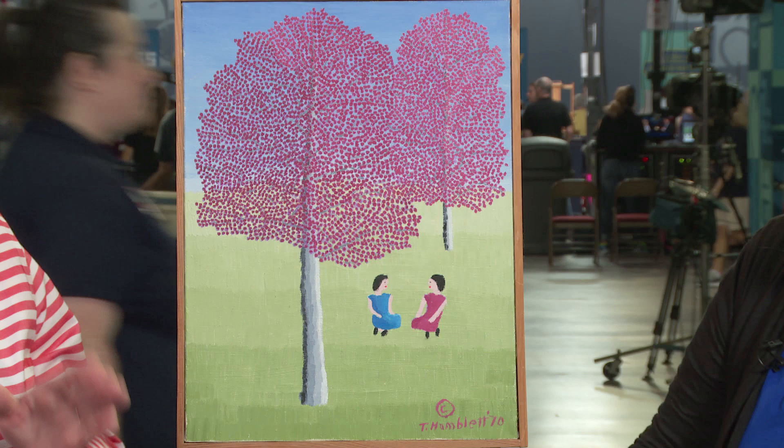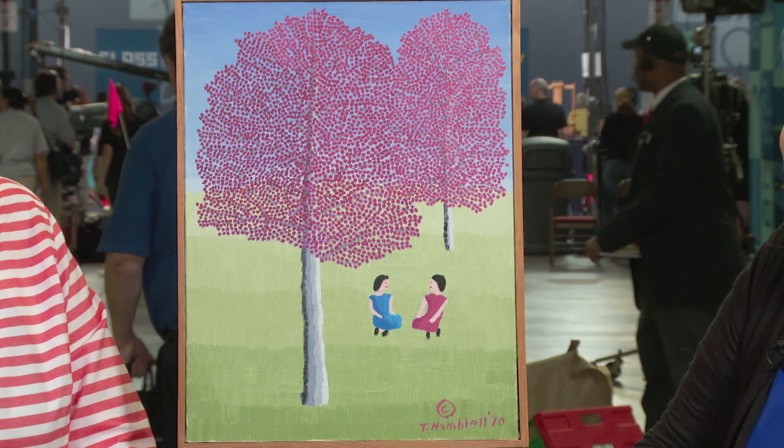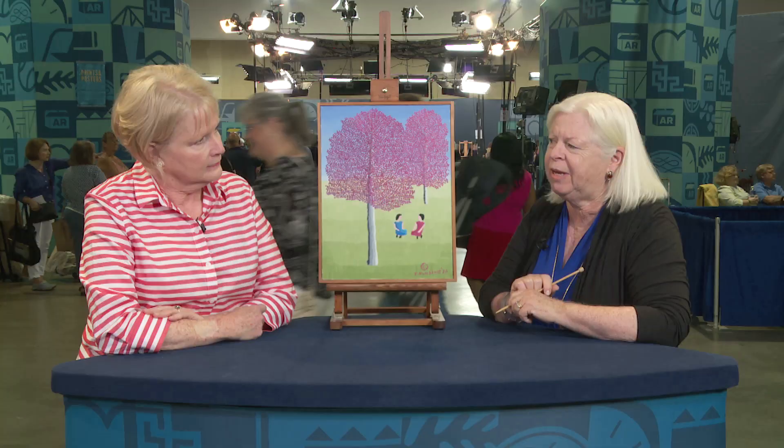She put her little C for copyright on there to make sure no one else could reproduce it. I think somebody had taken one of her pictures and used it, so that is when she started doing that. She was clearly a very bright woman. When she died, she left her house and about 600 paintings to the university.